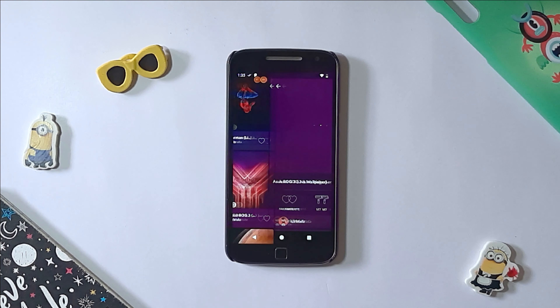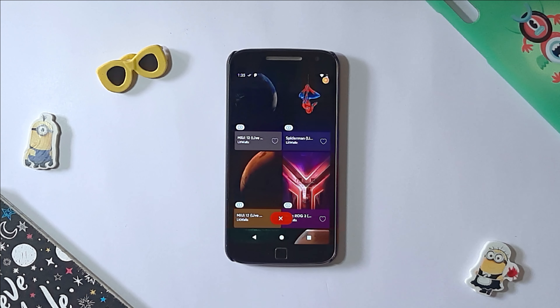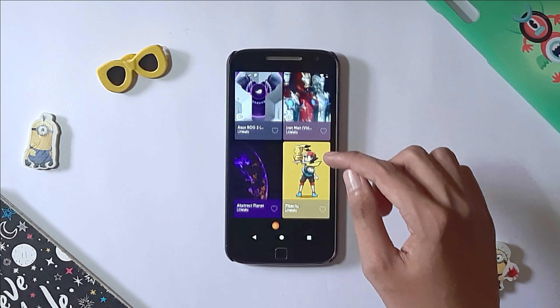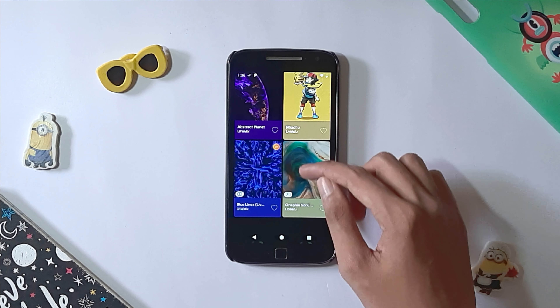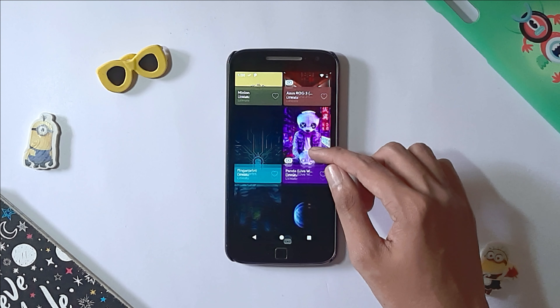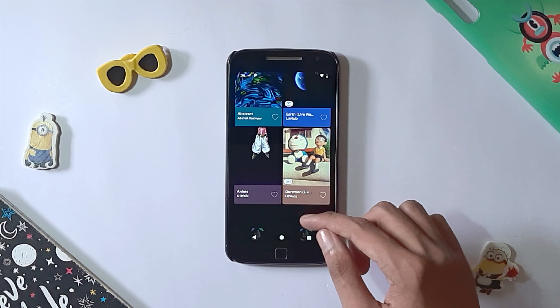Besides, the app contains different tabs with the latest wallpapers which have been uploaded. The wallpapers could be of any genre, as they are not sorted. The app is a perfect one-stop solution for those who want some quality HD wallpapers.